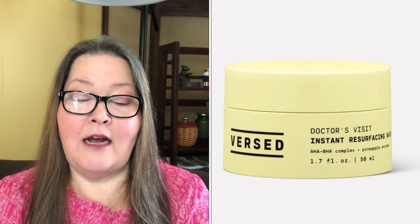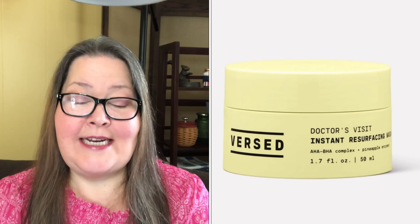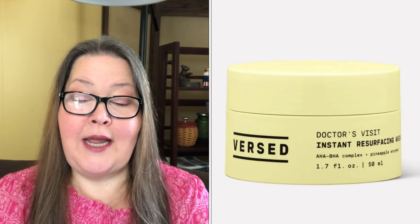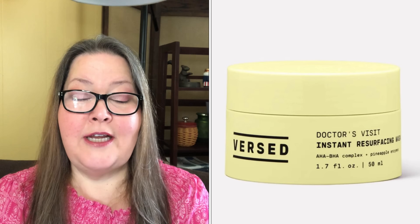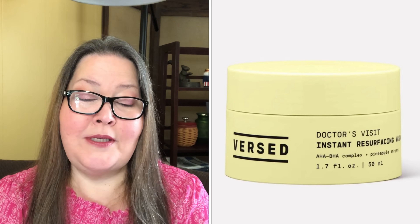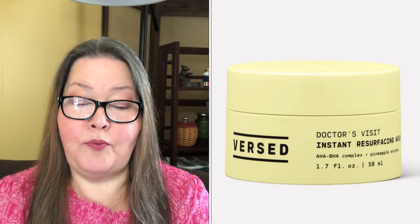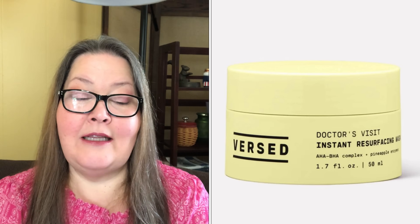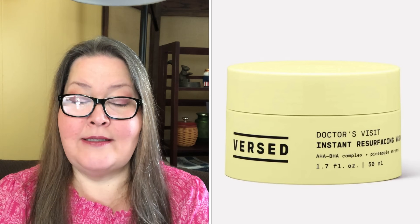Our next choice is the Versed Skin Doctors' Visit Instant Resurfacing Mask — a $19.99 value. There's nothing like that post-facial glow, and now you can achieve it from the comfort of your own home. This mask improves uneven skin tone and texture while helping fade dark spots. This facial in a jar provides beautiful results that just keep building the more you use it. It is cruelty-free, 1.7 ounces, made for dry skin, dullness, and problem skin — featuring a triple threat of AHAs, BHAs, and enzyme exfoliation.